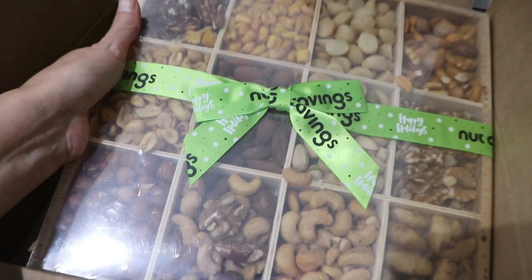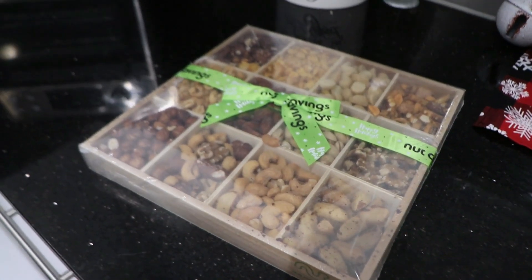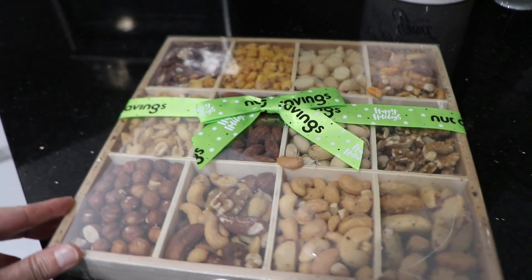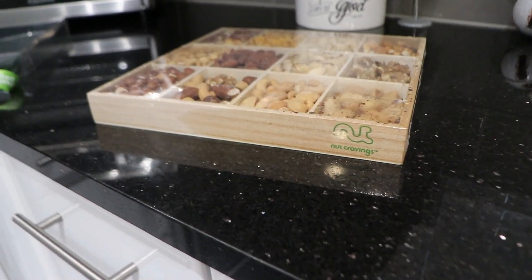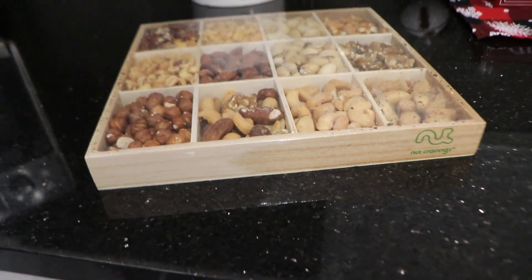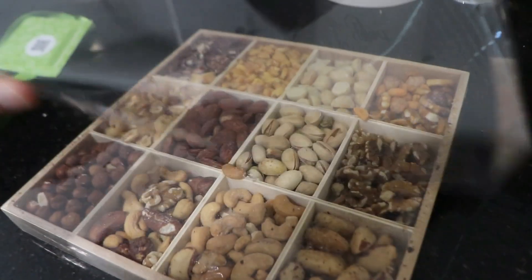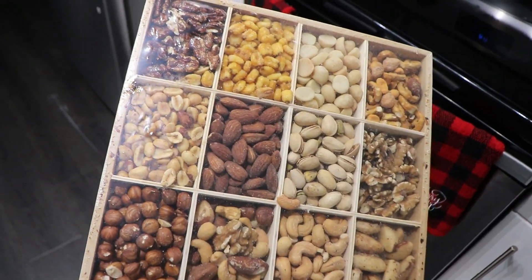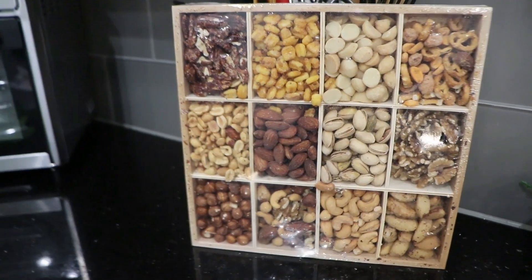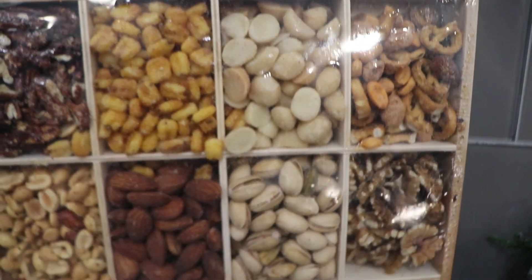This is the gift box of nuts I got in from Nut Cravings — I actually received it complimentary from the company. It's a holiday mixed nut gift basket that comes in a really nice reusable wooden tray. It's so nicely made and packaged so pretty with a bow, so it would make the perfect gift for any occasion, and would also be perfect for parties and get-togethers. I love the variety of nuts in here. I'll have them linked down below if you want to check it out.